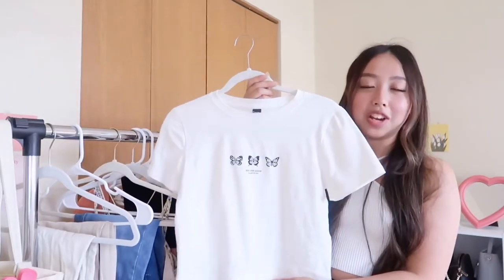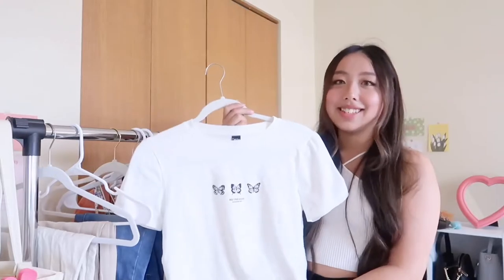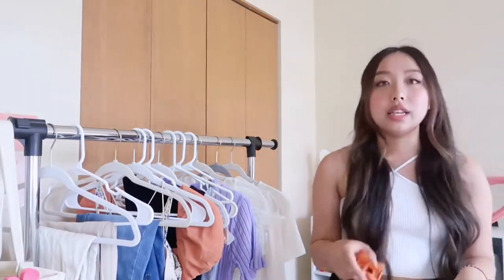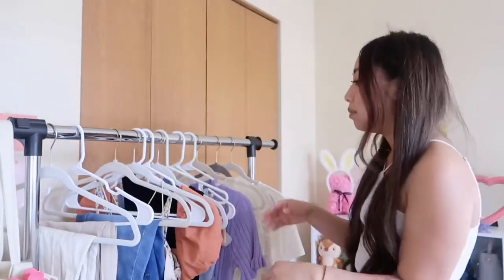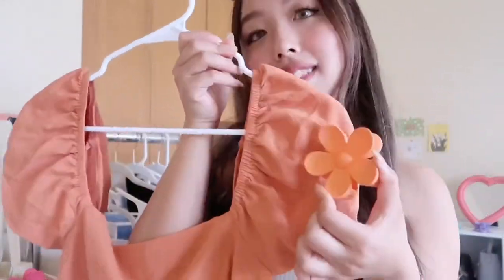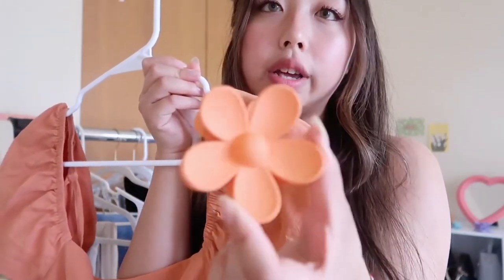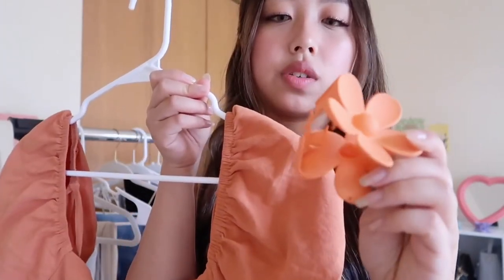I saw it and was like, I guess me and Jenny are matching! Last but not least, accessories. I got an orange flower hair clip — super cute. It'll look perfect with the orange blouse. It's just a normal flower hair clip, but I have long hair so it's kind of hard to find clips that can hold my hair up.